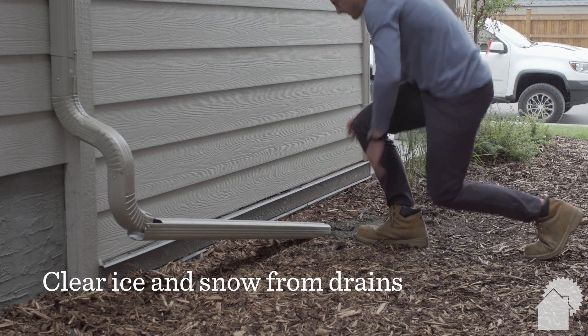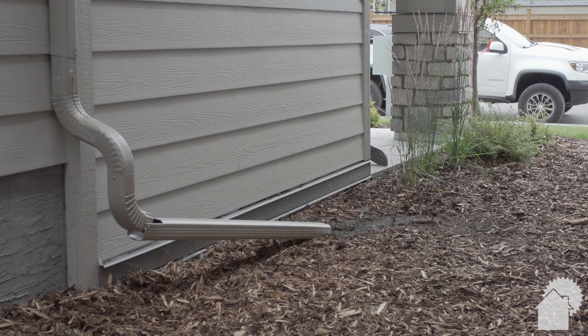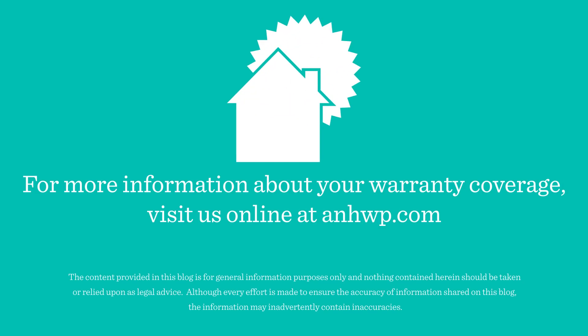Clear ice and snow from drains each spring, and provide a drainage pathway to move water away from your home. For more information about your home warranty coverage, visit us online.